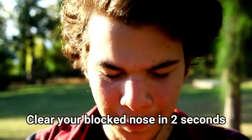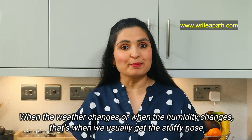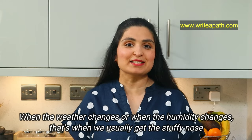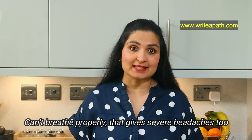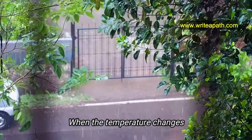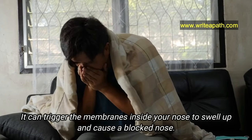You can clear your stuffy nose or blocked nose in just two seconds with this natural remedy. When the weather changes or when the humidity changes, that's when we get the stuffy nose. We can't breathe properly, and that also gives headaches. When the temperature changes, it can trigger the membranes inside your nose to swell up and cause the blocked nose.